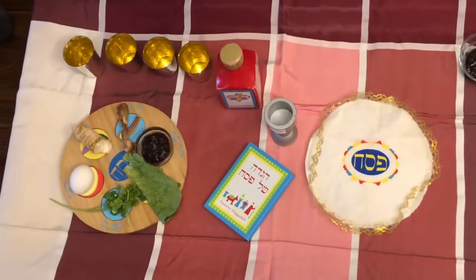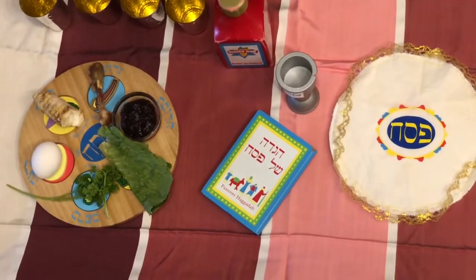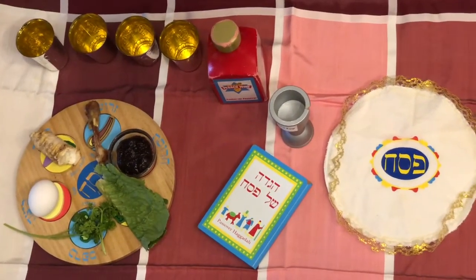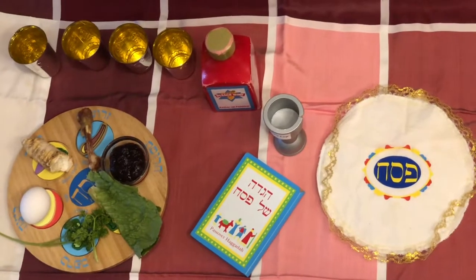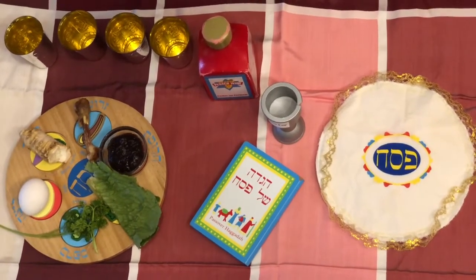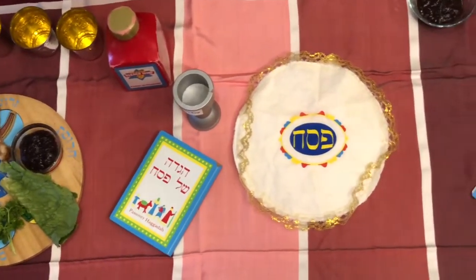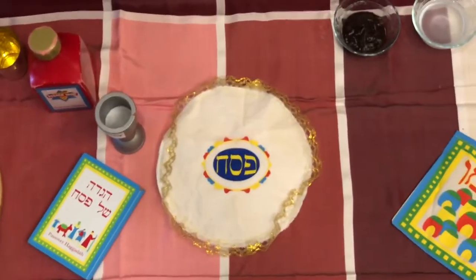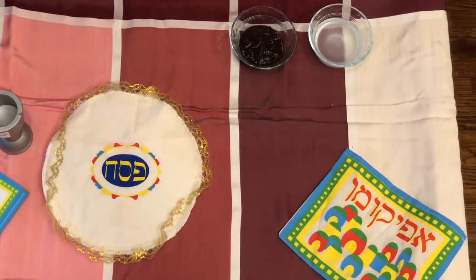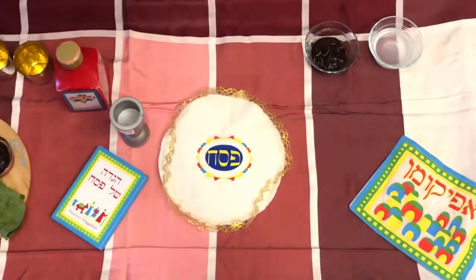What is very important, children, is that at the Seder the youngest child — and a lot of you are the youngest children in your family — sings a special song called Ma Nishtana. We are going to learn that in the next video. It means: how is this Seder night different from all other nights?